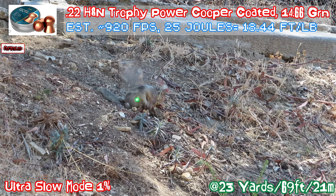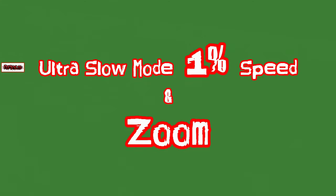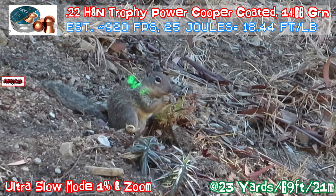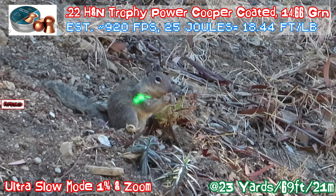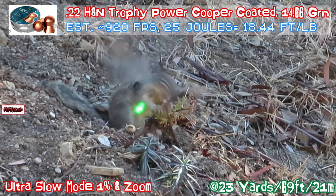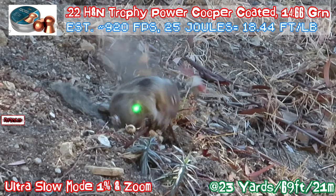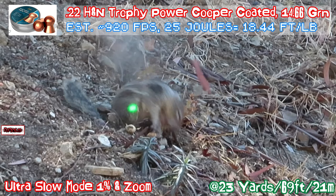And it was an instant death — well, at least it couldn't breathe. This is the pellet — the copper pellet, not silver. Look at that, went through the body. That's a lot of punching power.